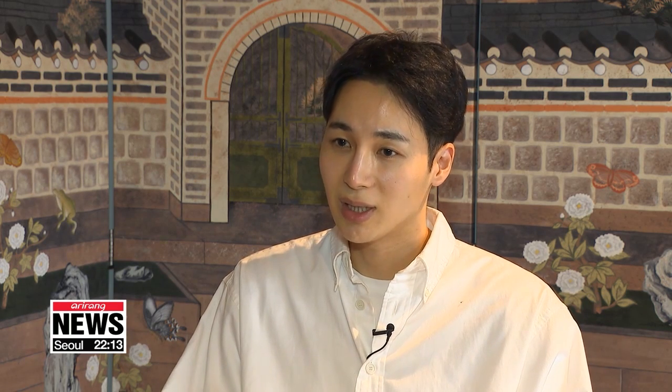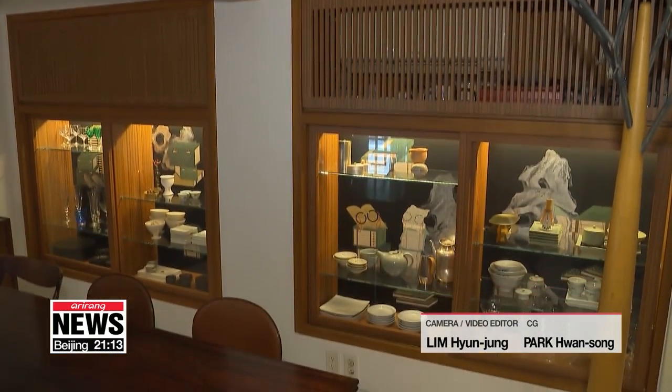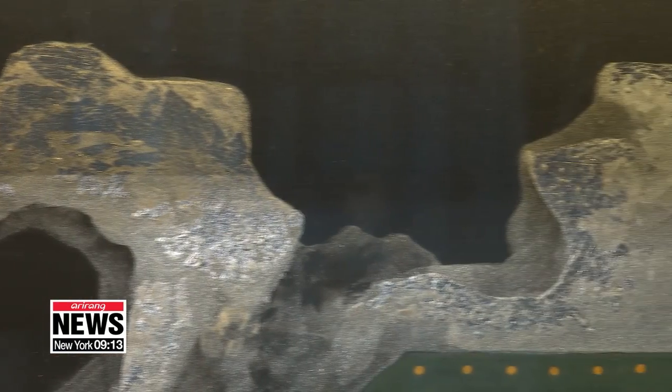K-drama and K-pop are already popular, but Korea's tradition and heritage is yet to be fully introduced. Through Degourne's collection, Korean aesthetics could be better known in the art and design world. Through Degourne and Yang's collaboration, people can now have a piece of Korea's aesthetic heritage in their homes. Kim Bo-kyoung, Arirang News.